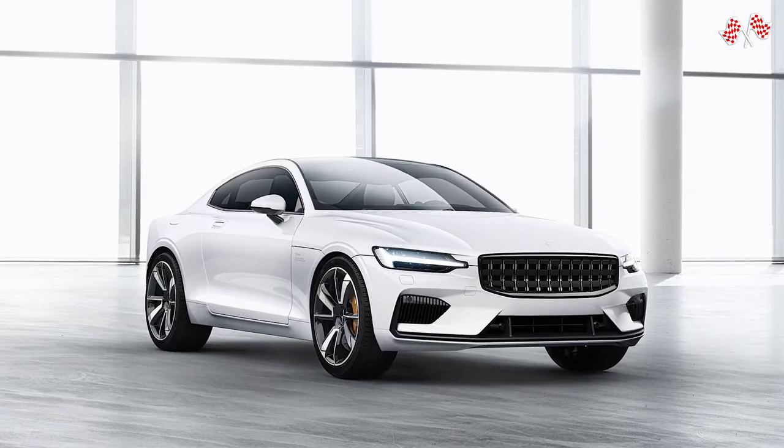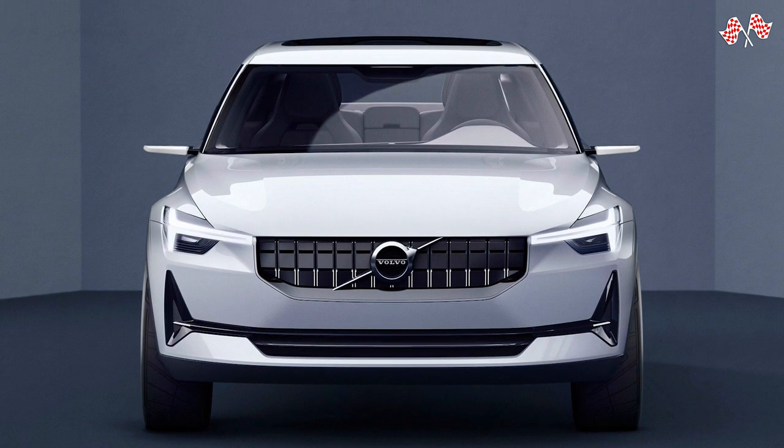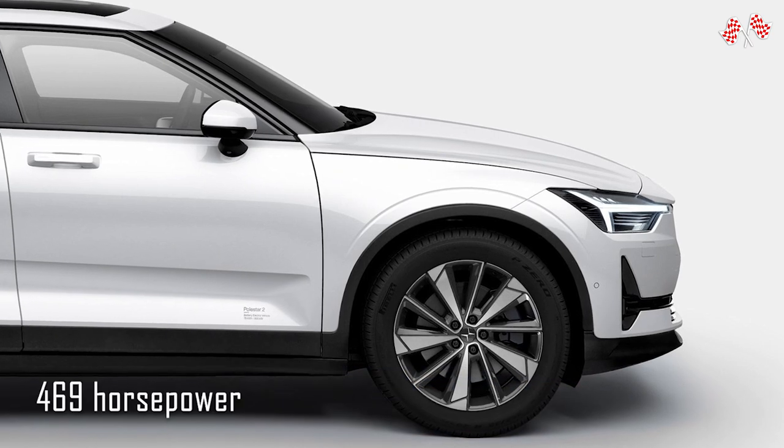This is being offered for £49,550. A new software update also makes it possible to spend an additional £5,000 on Polestar's performance pack, which increases power to 469 horsepower and reduces the 0-60 mph time to an amazing 4.4 seconds.